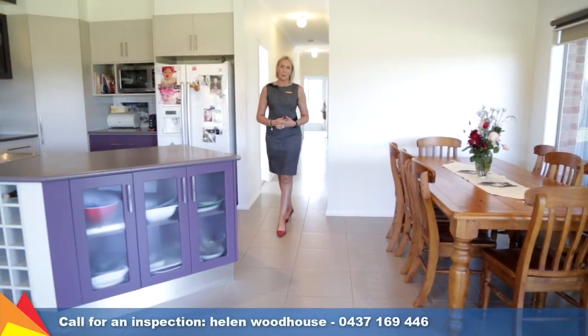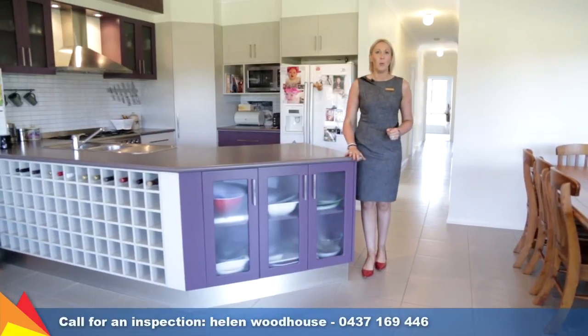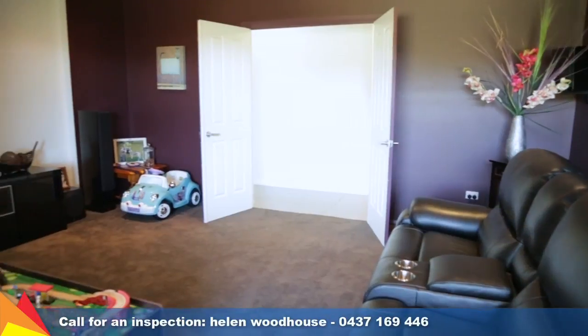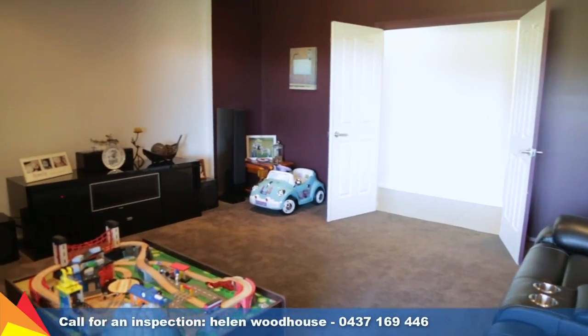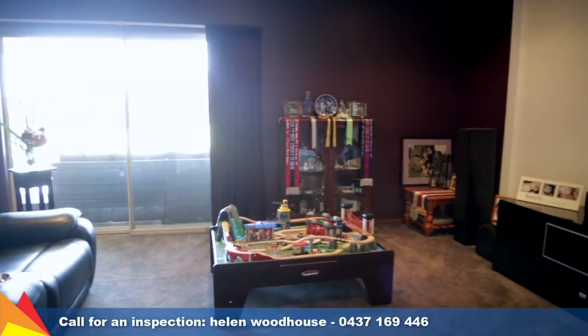The floor plan consists of two living areas, including this light-filled living and family area with an appealing rural outlook, plus an awesome home theatre room with state-of-the-art speakers and projector, giving you a real cinema experience.